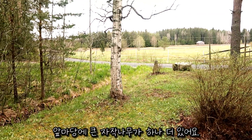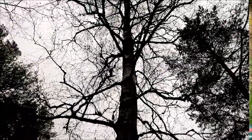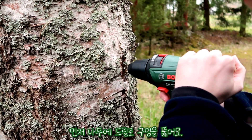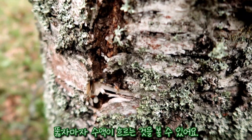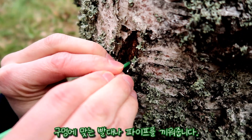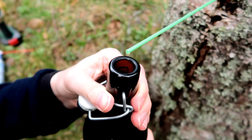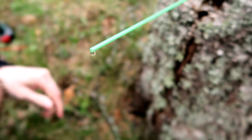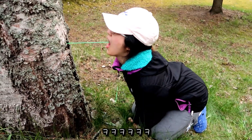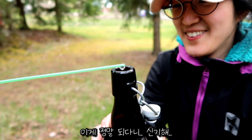Here we have another birch tree — this one's also looking pretty nice, I just love how these branches look. Let's try tapping it. Oh, it's coming — there comes the water! Oh my god, it works! It's nice and cool — it tastes like forest!